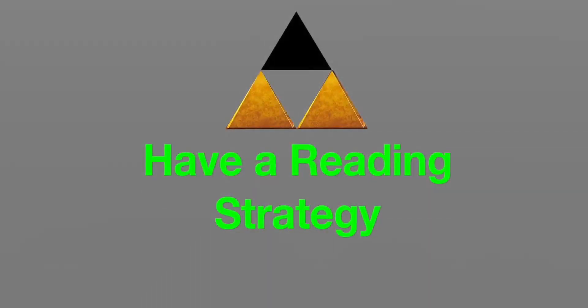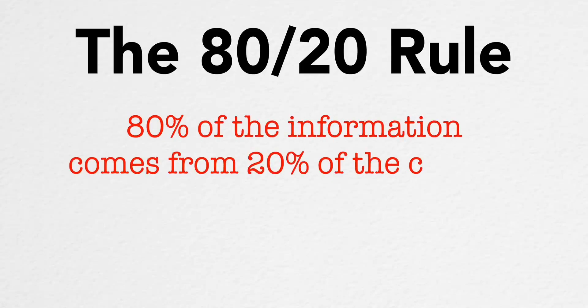A tracker keeps your eyes moving at a consistent rate so you don't go back. Over time, increase the speed of your tracker and your reading will go up by another 100 words per minute. The second strategy of the Triforce method is having a reading strategy, because knowing when and how to use these techniques is just as important as the techniques themselves. 80% of this strategy is knowing the 80-20 rule: 80% of the knowledge comes from 20% of the book.